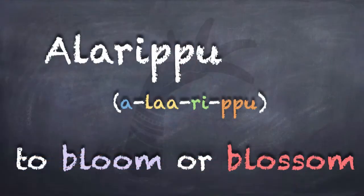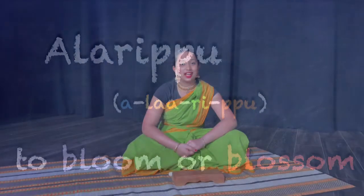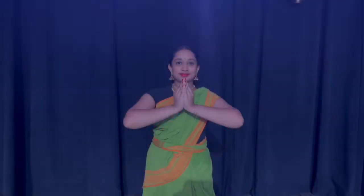Allaripu is a traditional opening piece in Bharatanatyam and the word Allaripu means to bloom or blossom. So we think the Allaripu is a wonderful way to show you all about plant growth. We modified the traditional Allaripu a bit to show you the different stages that plants go through. Watch and listen carefully.